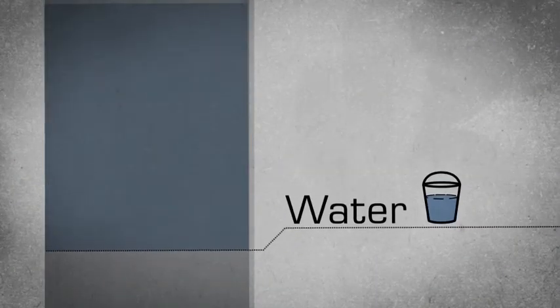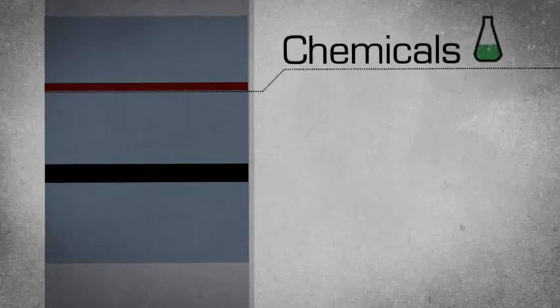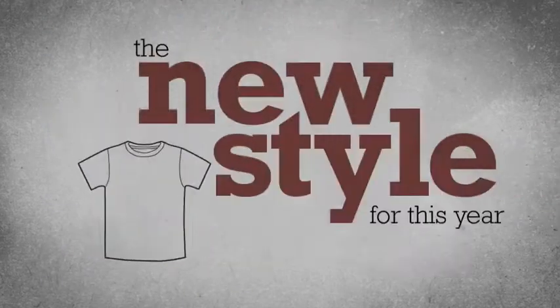The ecological backpack is a term describing however many kilos of resources are actually necessary in order to produce a product. That includes production, transport and daily use. Gradually, something of only 200 grams in weight could use up to 5 tons of resources.